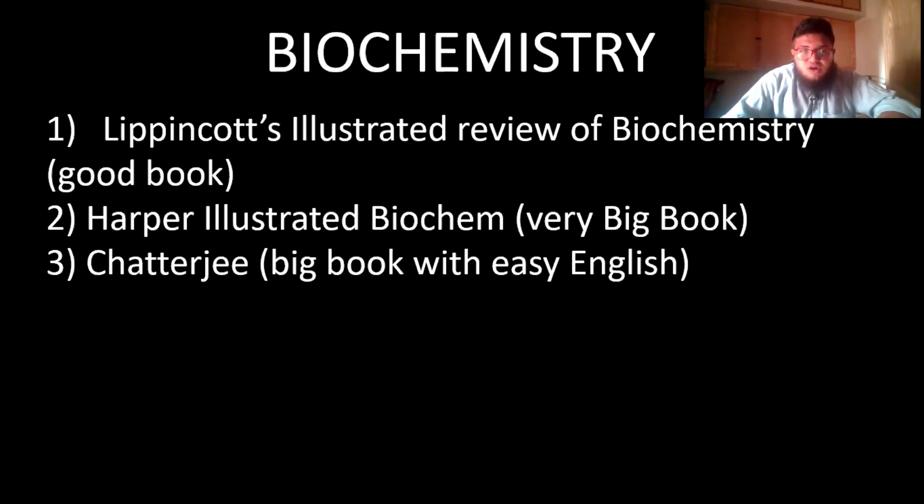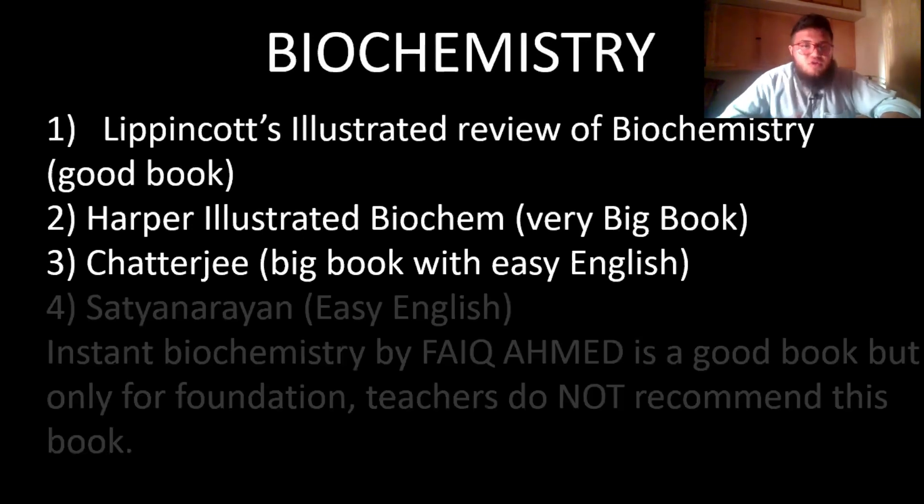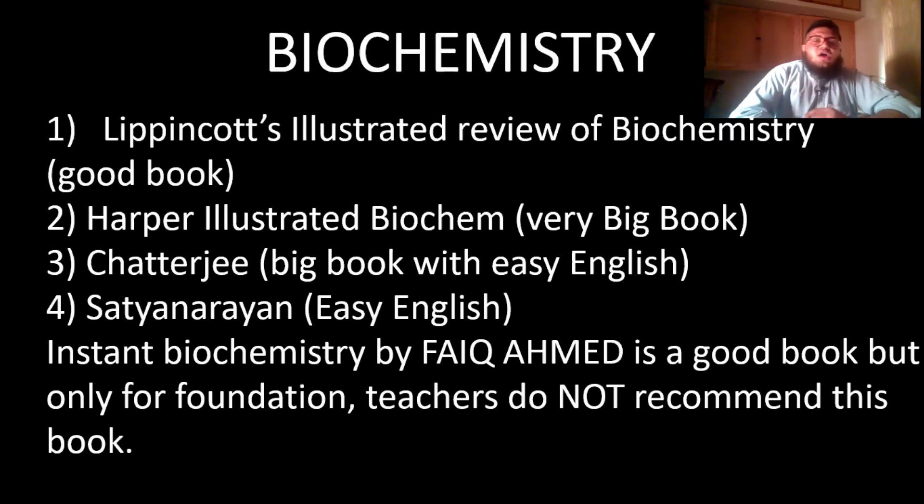The third biochemistry book is Chatterjee — I bought it but didn't read it much. Its biggest advantage is that it is written in very easy English. It's a thick book by an Indian author and you only need to cover specific topics for your module. Satya Narayan's book is also by an Indian author with easy English and receives very positive reviews.